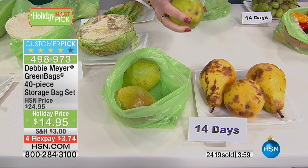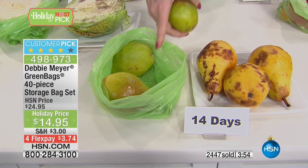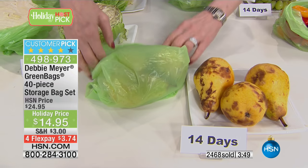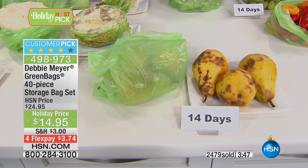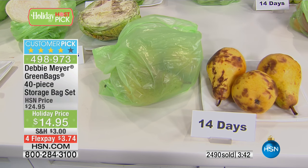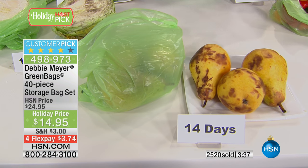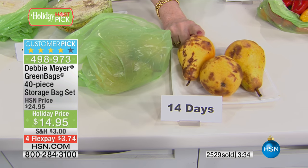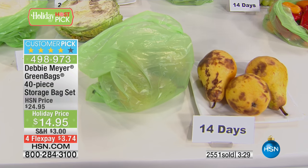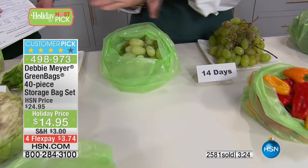There are still farmer's markets operating this time of year — take your bags with you. When you mix fruits or vegetables, whether in a bag or in a fruit bowl, that's the worst thing to do because they're all interacting. Some are very susceptible to ethylene gas; some give off a tremendous amount of ethylene gas. So a fruit bowl — don't do it. My fruit bowl is all the bags in my fruit bowl.